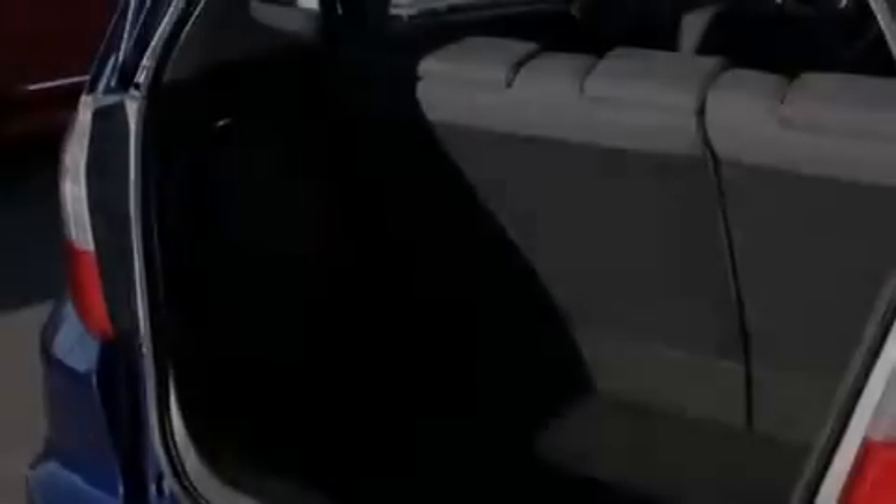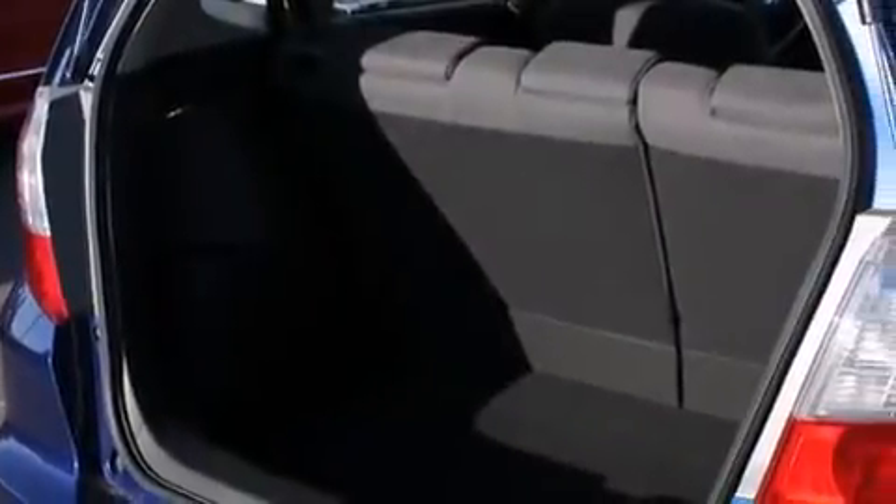Additional features include rear seat child-proof door locks, a pass-through rear seat, full power accessories, a rear window defroster, and air conditioning.